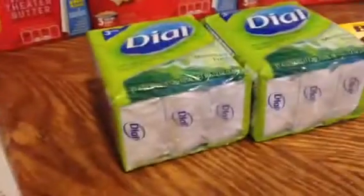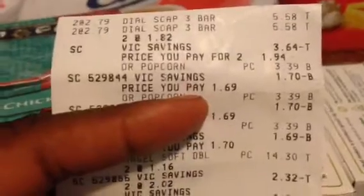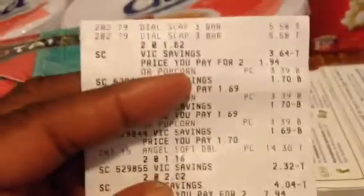Let me start with the Dial Soap. It's normally $2.79, and the EVICs made them $0.97 each — so two for $1.94. Then there was a $1 off two printable that doubles, making that free. You'll see a total of four soaps on the receipt, which was actually my mistake — I'll talk about that in a bit.